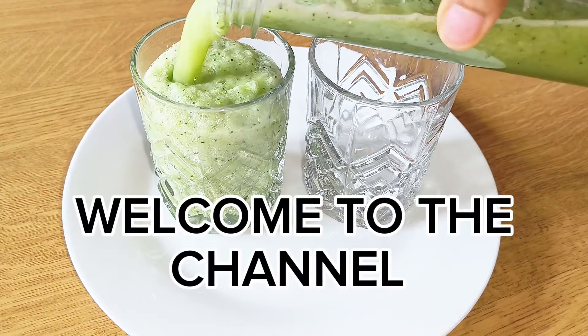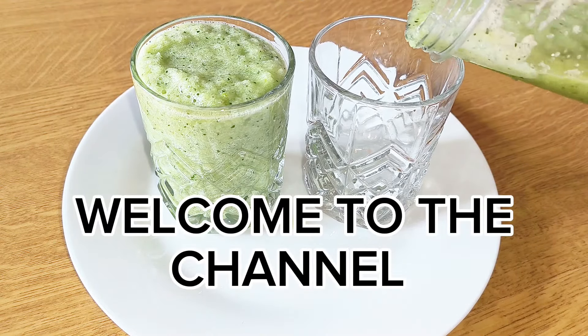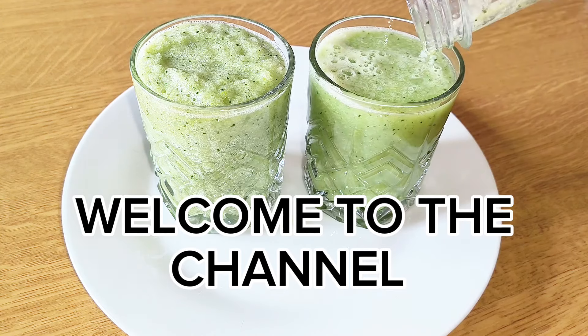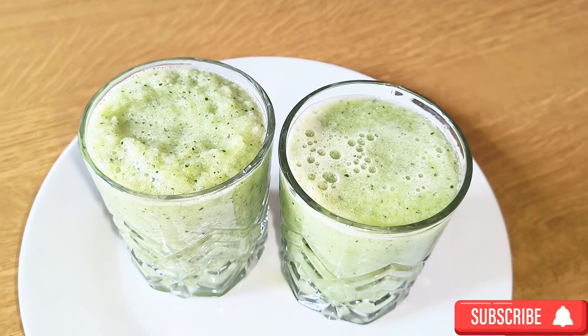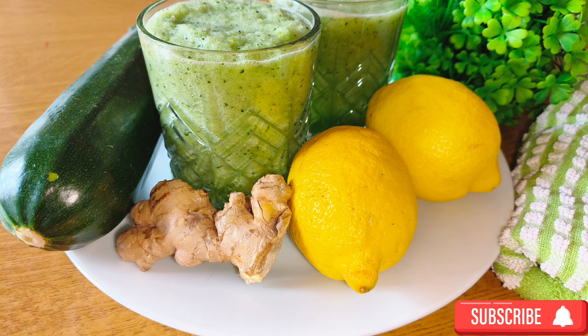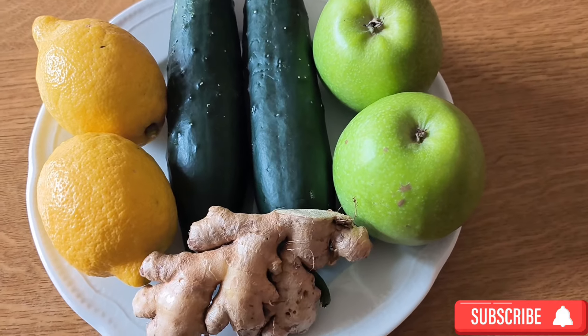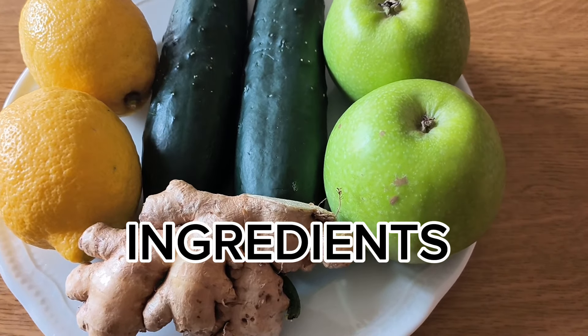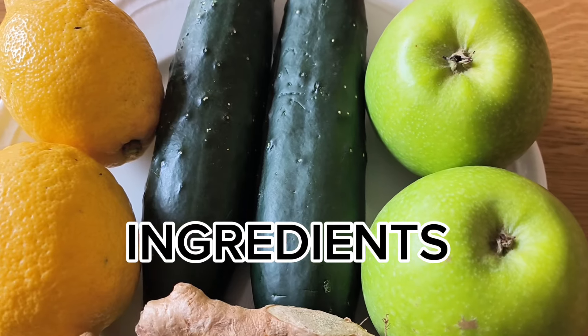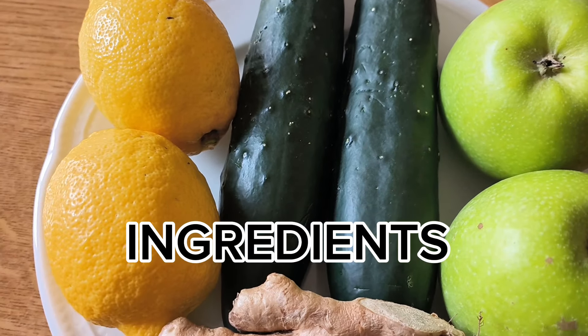Hey, gorgeous people, welcome back to the channel! My name is Patricia. If you are coming across my video for the first time, a very big welcome to you. We are making this good-looking detox drink. You might be wondering why I chose these ingredients — it is because they are very important if you must lose that belly fat.